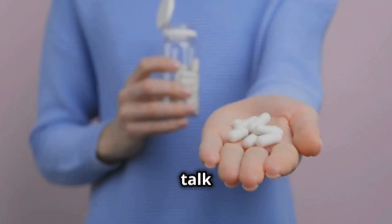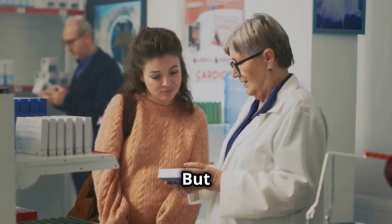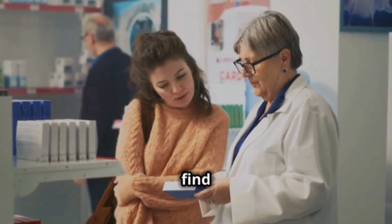Hey everyone, today we're going to talk about Imipramine, a medicine frequently used to help people who are sad. But what exactly is it and how is it used? Stick around to find out.